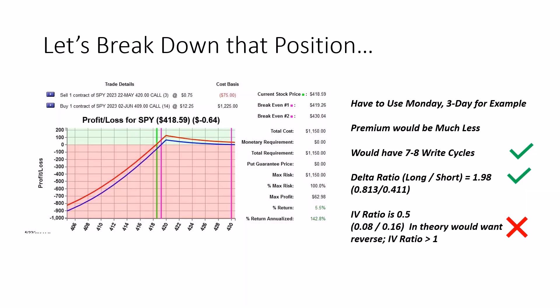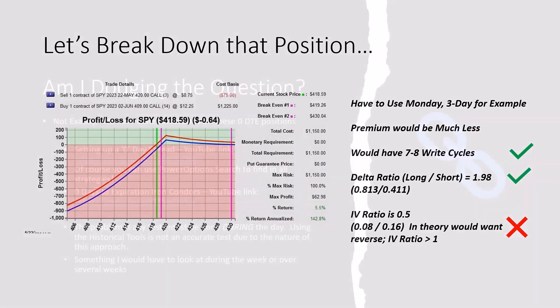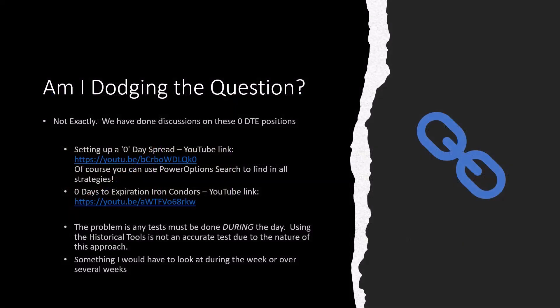Those are things to consider and why this is a difficult question to answer. We've done some discussions on zero DTE positions before — links will be available on the replay around 7:30 tonight, and the full video for PowerOptions subscribers will be on YouTube tomorrow around 1 PM Eastern. We had a discussion about a year ago on setting up a zero DTE spread. You can use PowerOptions to search all 23 strategies for zero DTE — cash-secured naked puts, covered calls, and more. Only a few series have zero DTE ones, but you could open trades on Friday for zero DTE using covered calls, naked puts, credit spreads, iron condors, and more.